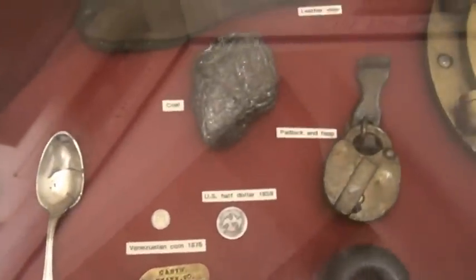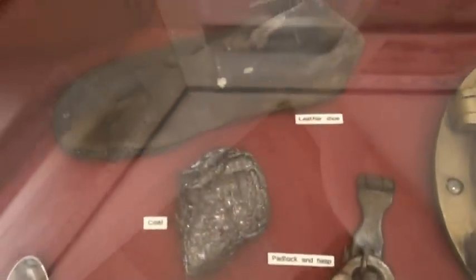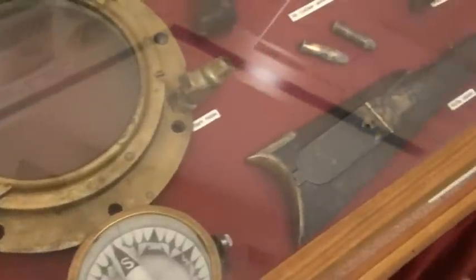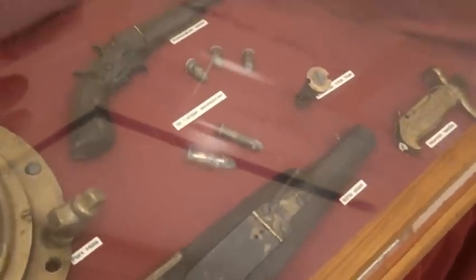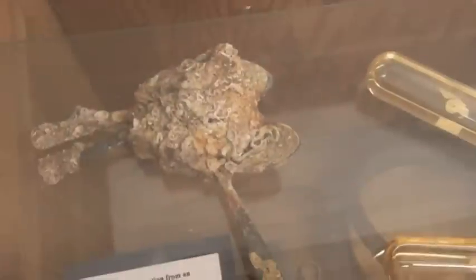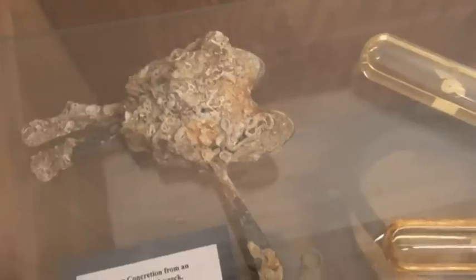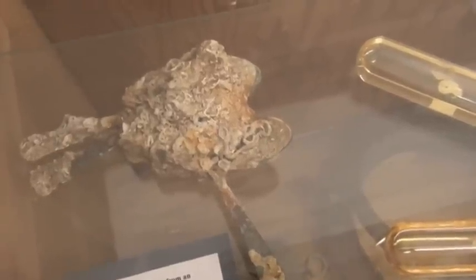These are some recovered things from the wreckage of the USS Huron. It was going to Cuba and it ran aground on November 24th, 1877. Oh my gosh, look at these spoons — there's still coral growing over them. They come from an unidentified wreck. Let's go check it out.